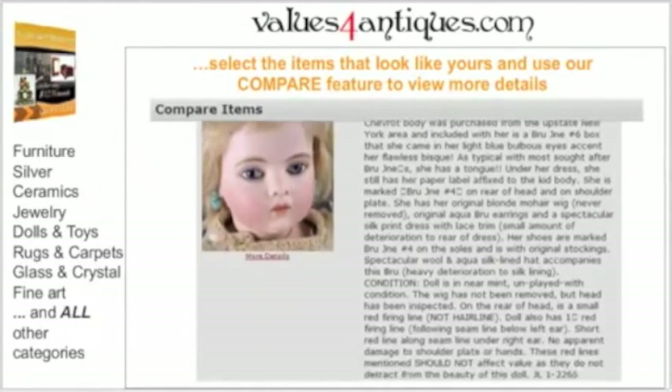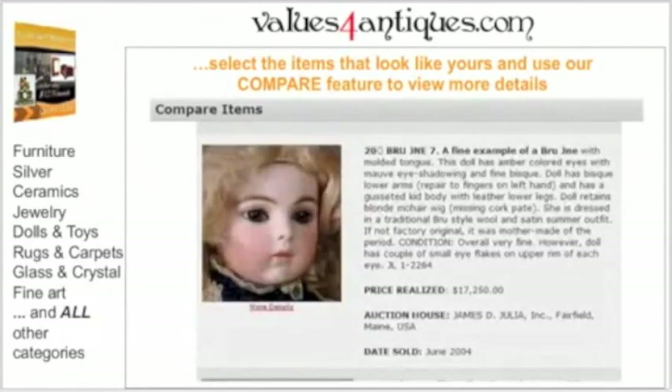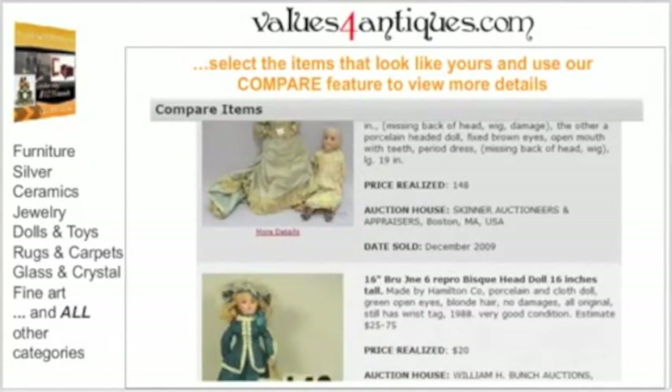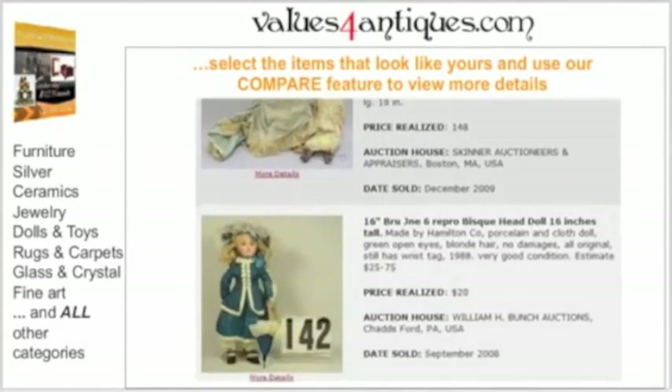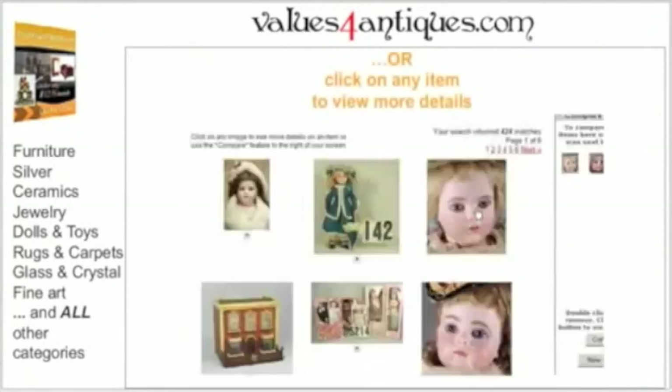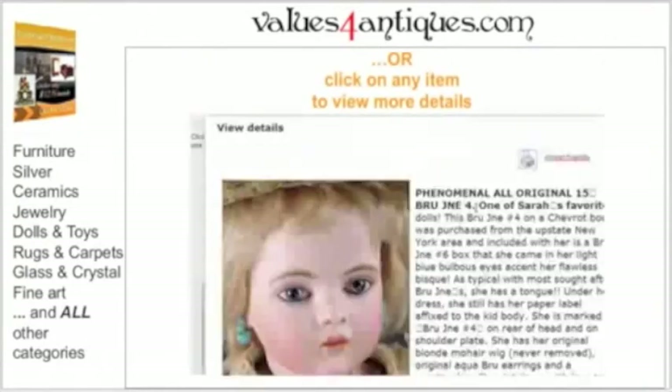Any item: furniture and lamps or carpets, crystal or stemware, fine art and prints, old maps or books, porcelain, pottery or chinaware, silverware and flatware or bronzes. Print the page for your own records, or use it in a formal appraisal.